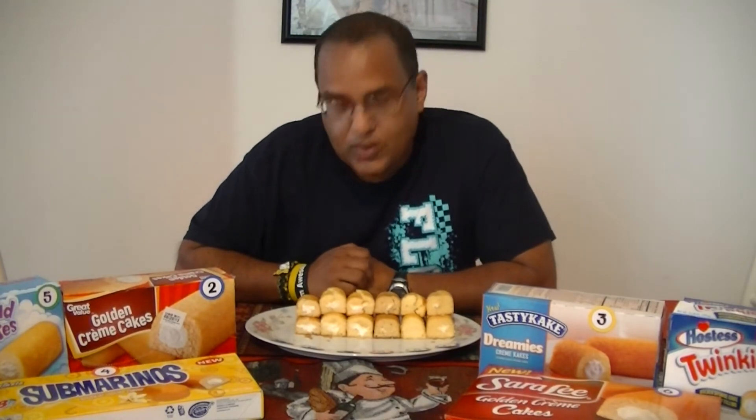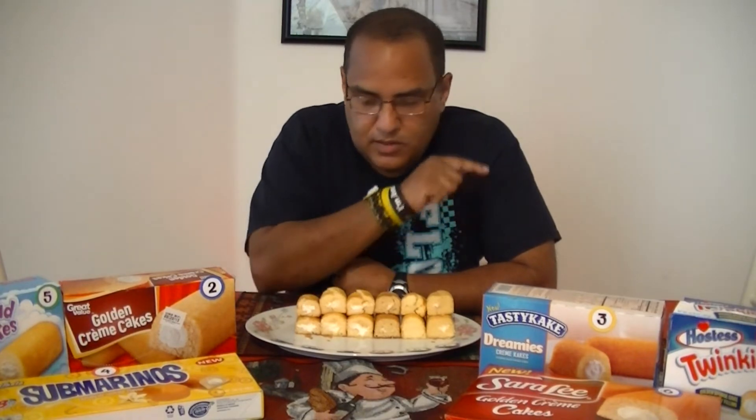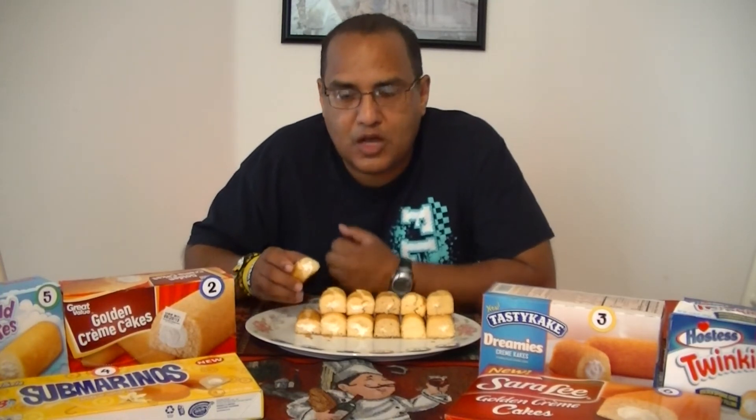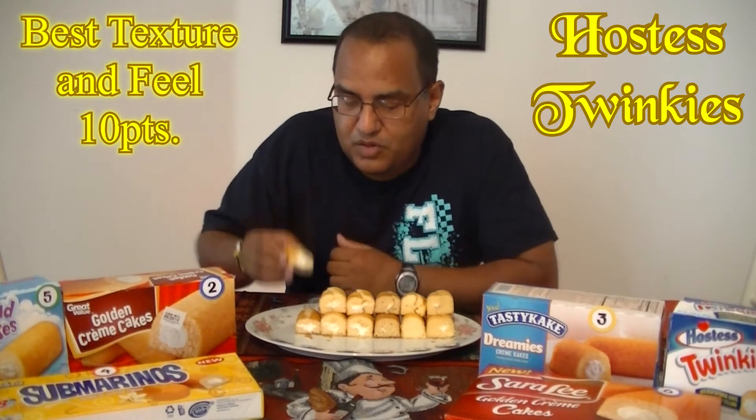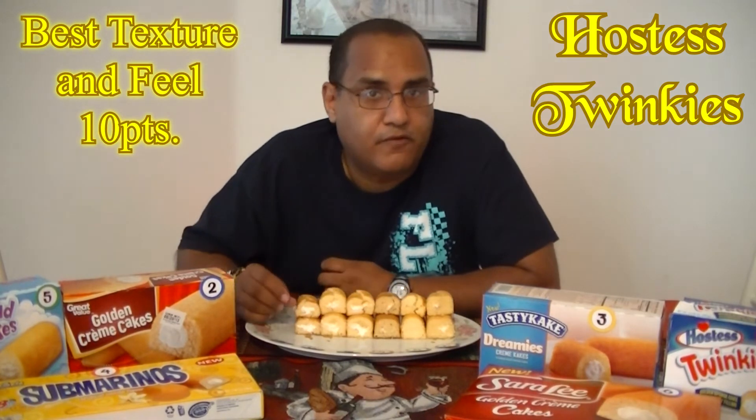Ten points are going to go for best texture and feel of the sponge cake. With the ones I have here I've chosen number one, and that would be the Hostess Twinkie. Why? It's not hard, it's not too soft — it's just right and it feels good, and that's what a sponge cake is supposed to be like. So I would have to go with number one for best texture.